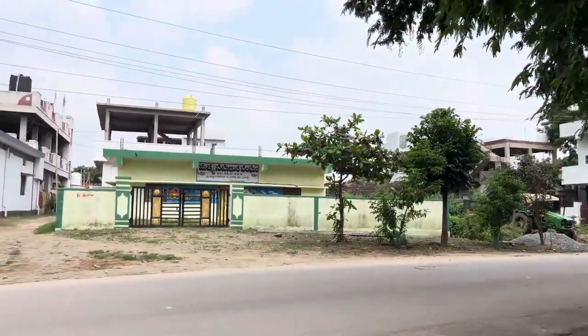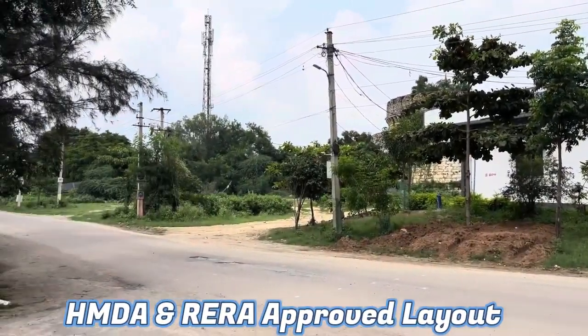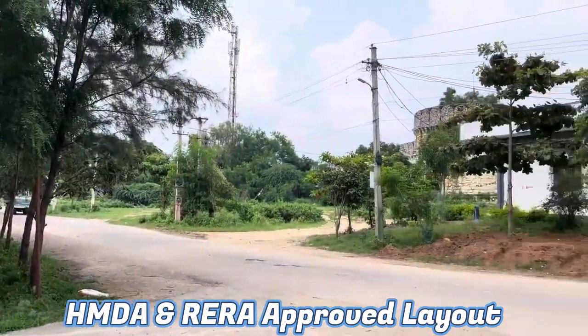Hello viewers, welcome to our channel Hyderabad Properties Gate. This is the HMDA approved layout details, present at a location in Ismail Khan Pet, in Sangharedi Mandal and Sangharedi district.